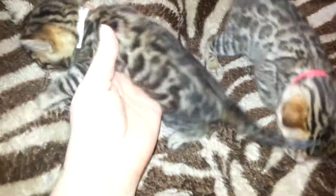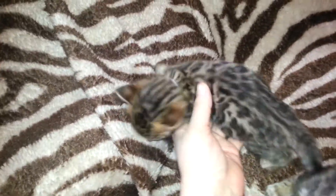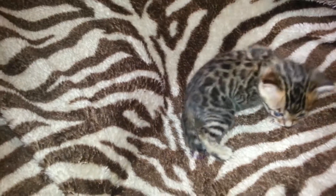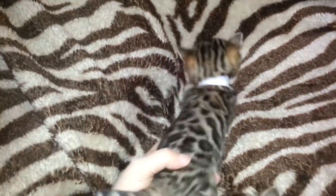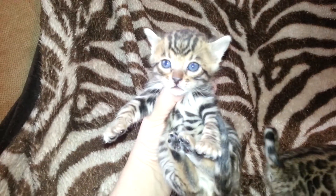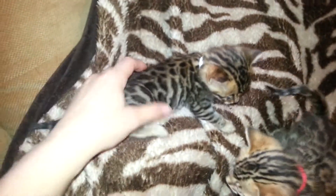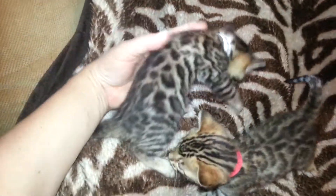Then we have the white girl. She's a little darker. If I can get her to stretch out — come here. This is the first time they've been away from mama for any length of time, so they're looking for their mama. Let me see your pretty spots.